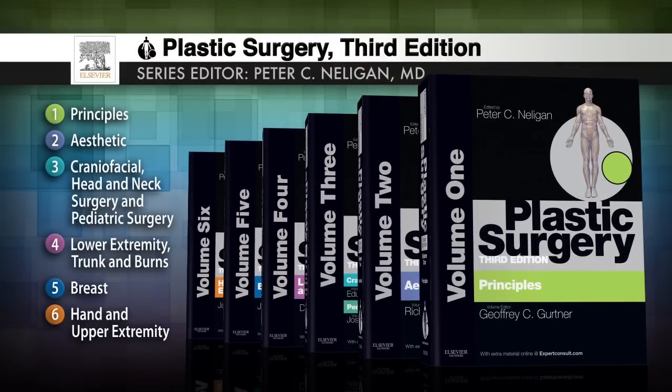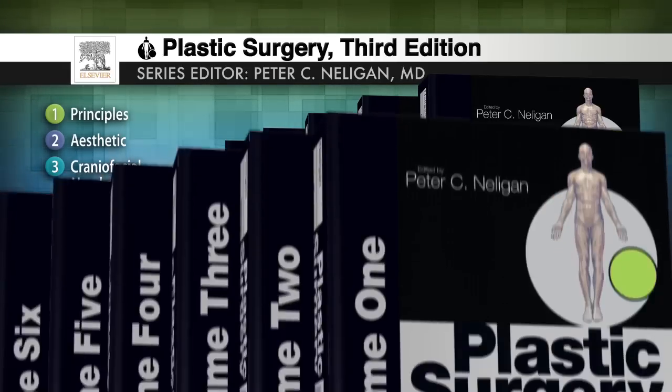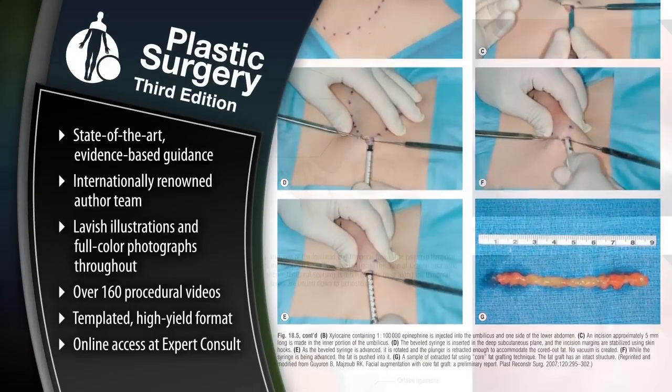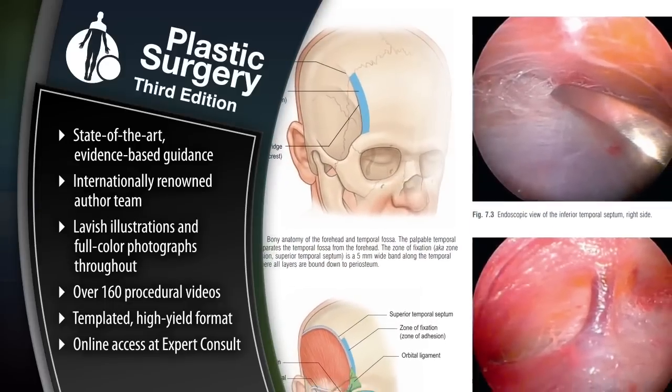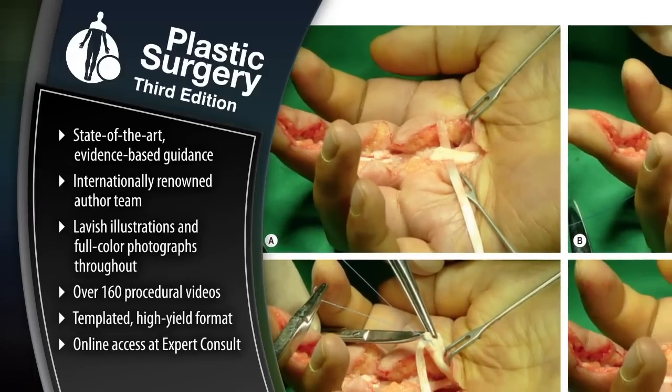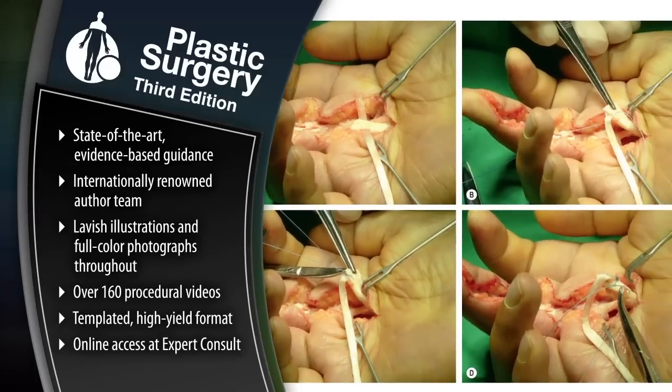Fully updated by editor Peter Nelligan, this six-volume series features comprehensive coverage of principles, aesthetic procedures, craniofacial head and neck injury, pediatric surgery, lower extremity, trunk and burns, breast, and hand and upper extremity. World-renowned authorities provide state-of-the-art evidence-based guidance to help you make the best clinical decisions, get the best results from each procedure, avoid complications, and exceed your patients' expectations.